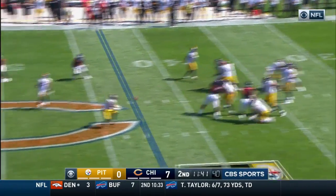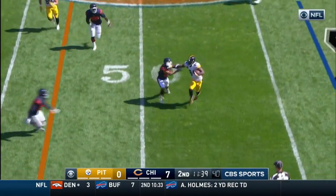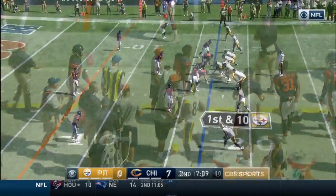From the shotgun, Roethlisberger over the middle, crossing pattern — Antonio Brown wide open and runs out of bounds short of midfield.